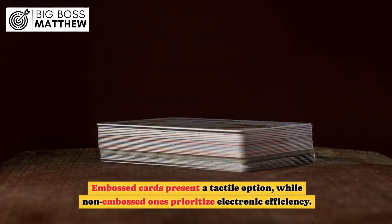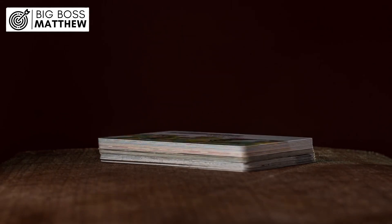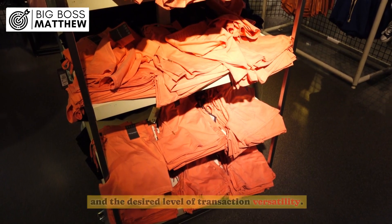Embossed cards present a tactile option, while non-embossed ones prioritize electronic efficiency. The choice often depends on the institution's preference and the desired level of transaction versatility.